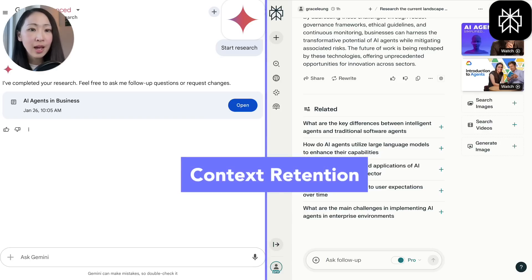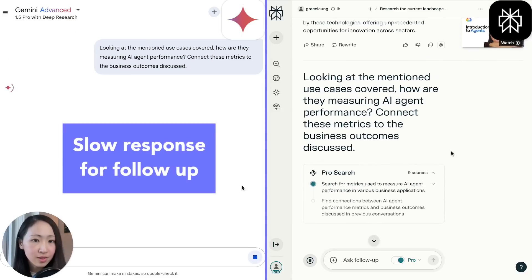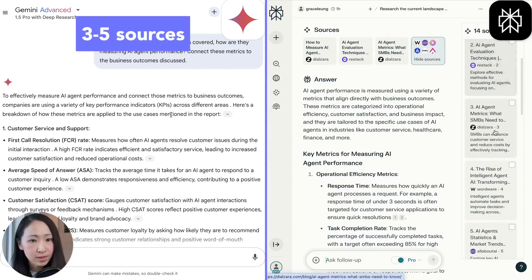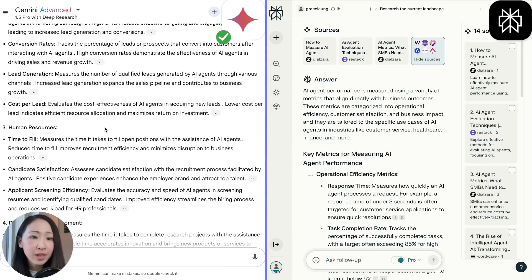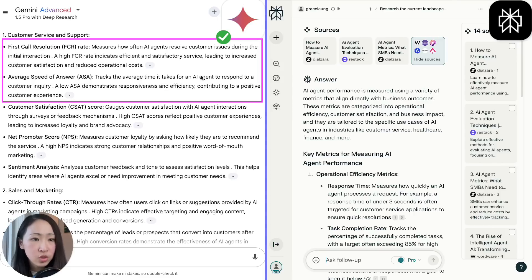Now let's evaluate the ability to retain context and cross-reference, because it's important to remember what we've discussed and build meaningful connections from multiple sources. Using the same AI research topic, the follow-up question asks it to base on mentioned use cases and explain how we can measure AI agent performance, connecting these metrics to the business outcomes discussed. I noticed the response time is low even for follow-up prompts, and only three to five sources are used — similar to the normal Gemini Advanced search experience. But Deep Research does a good job retaining context: the metrics refer back to specific use cases from the original report, with specific measures like first call resolution and speed to answer, linked back to business impact.